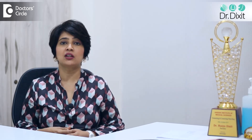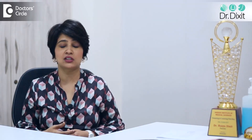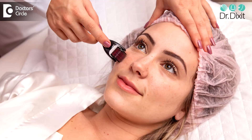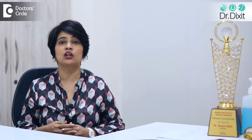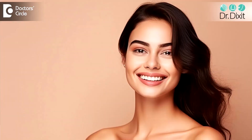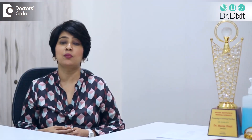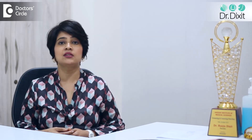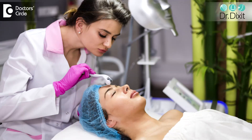Meso glow is introducing an infusion of vitamins and actives which improve the hydration, luminosity, and brightness of the skin using a derma roller or derma pen treatment. The solution of actives could contain arbutin, kojic acid, vitamin C, and various other actives that increase hydration, decrease pigmentation, and improve blood circulation to the skin. It is delivered to the skin via a derma roller or micro needling treatment.